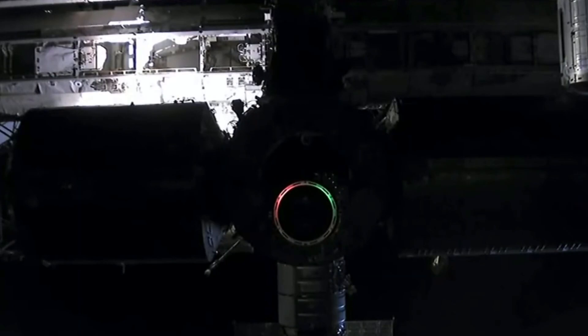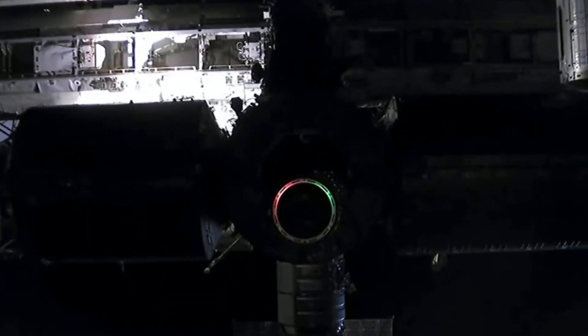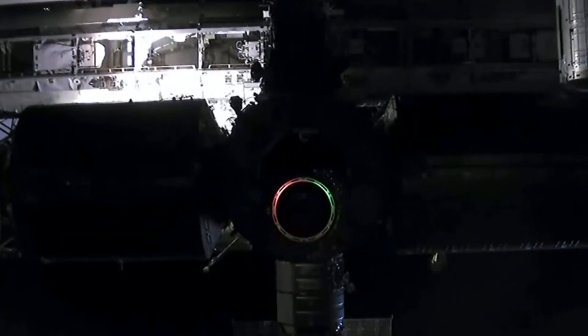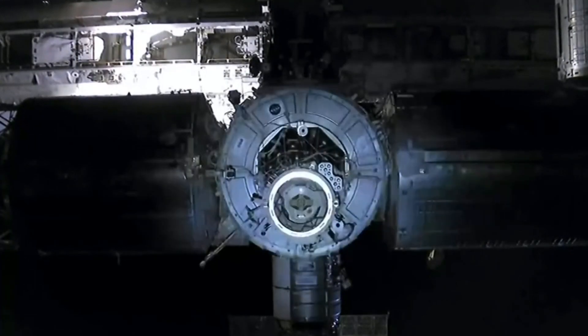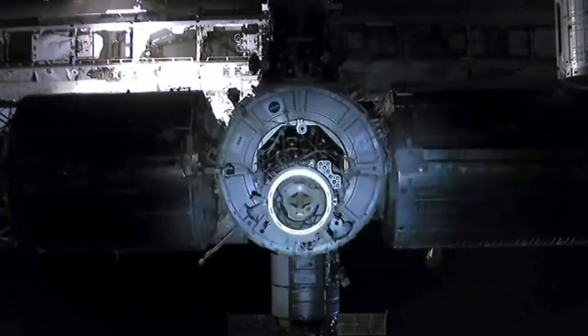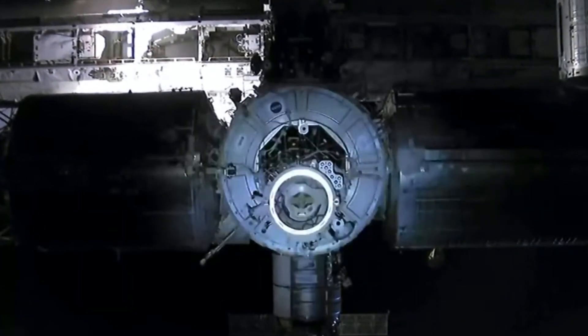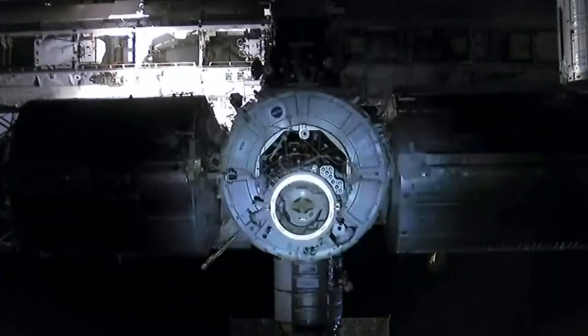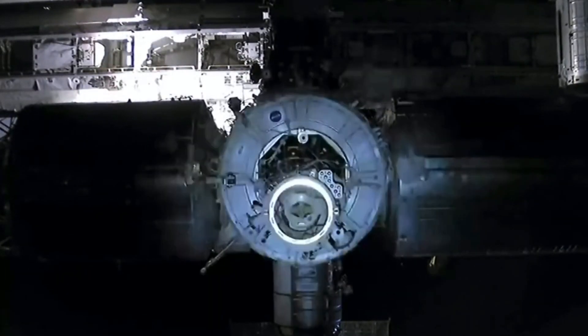We've got confirmation that we have go from the crew, so they will be starting this procedure shortly. We'll start approaching that docking adapter that you see on your screen. Once we get close enough we will do a soft capture, followed by the insertion of the pins for the hard capture.